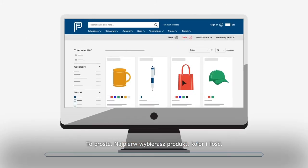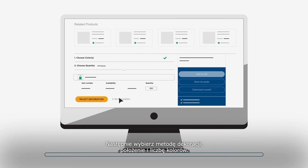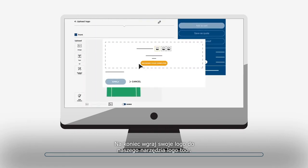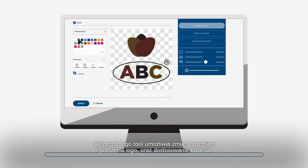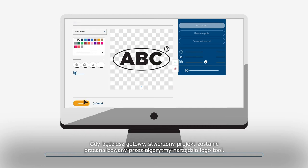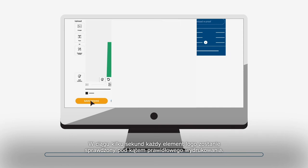It's simple. First, you select a product, choose the color you want, and select the quantity. Next, select the decoration method, position, and number of colors. Finally, upload your logo in our logo tool. The logo tool allows you to resize and reposition the logo or adjust colors. When you are ready, the created design will be analyzed by the logo tool algorithms.